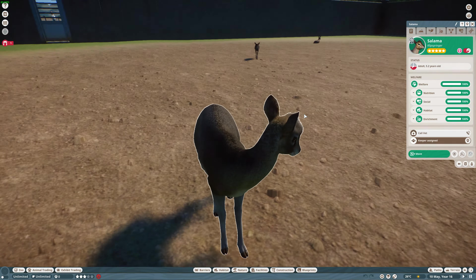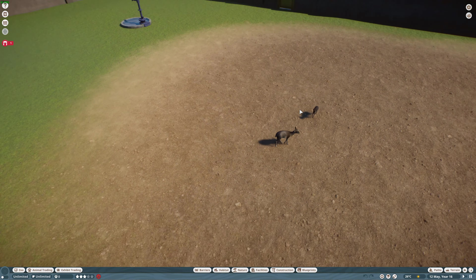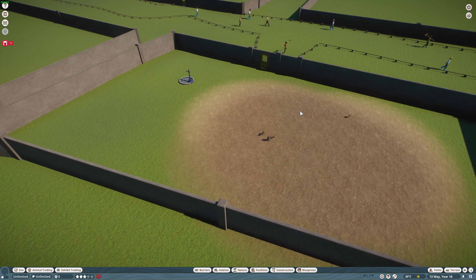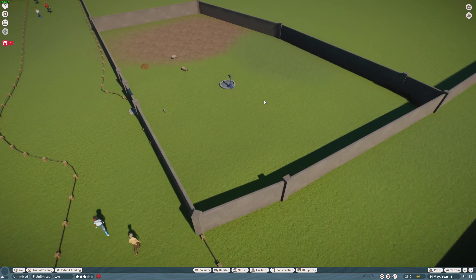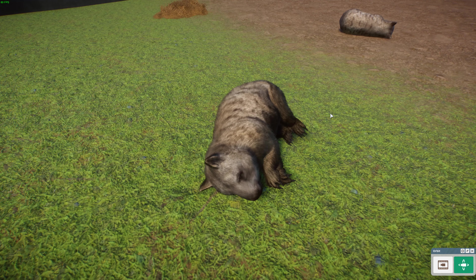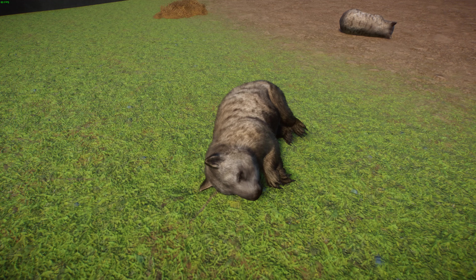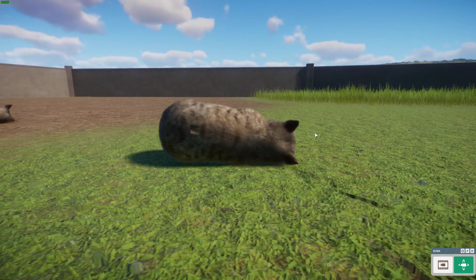Next up, this one was made by Leaf and NicholasLionRider. We're going to Australia — we've got the southern hairy-nosed wombat. The southern hairy-nosed wombat is one of the three living species of wombat. These guys are typically found in scattered areas of semi-arid scrub and mallee from the Nullarbor Plains in New South Wales, and they're actually the smallest of all three living wombat species.